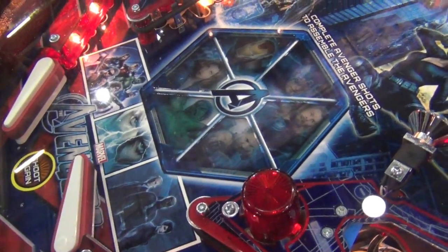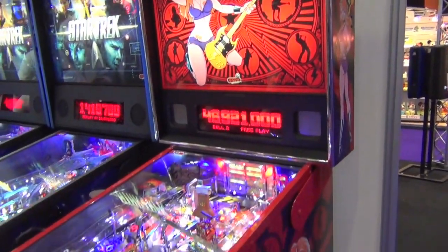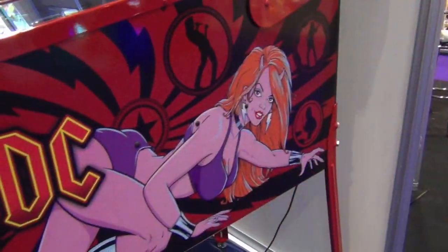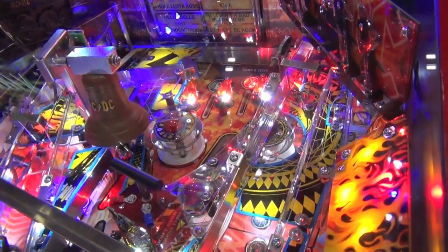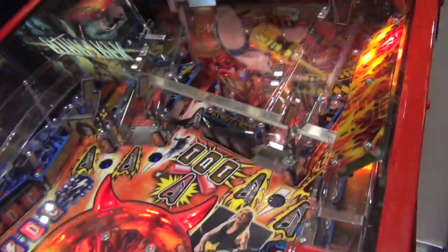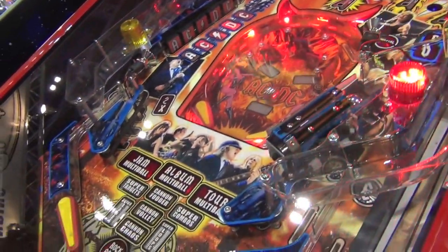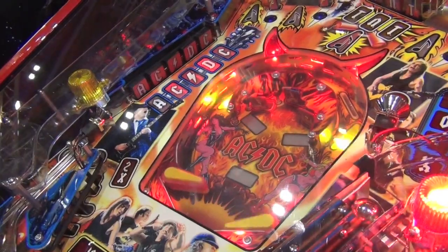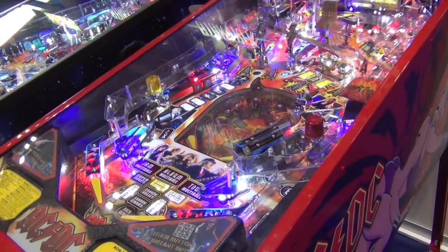Stern's pinballs generally come in three versions. Firstly the pro version, which is the base least expensive model aimed at the commercial market. Then the premium versions, such as the Lucy version of AC/DC that you see here, with added features such as the underworld playfield. Then finally the top of the range limited editions, which come with all the extras and are designed for the home collector market. These machines normally sell out very quickly as soon as they're launched.